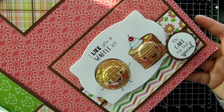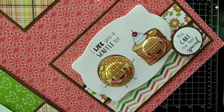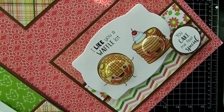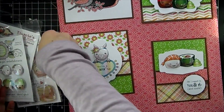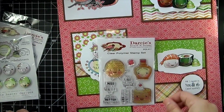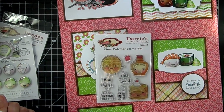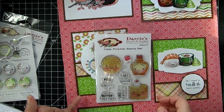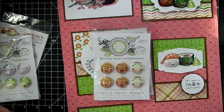Here's another cute one: 'I Like You a Waffle Lot' and 'You Cake Me Feel Special.' You get pancakes and waffles, and they use tin pins too. The stamp set includes waffles, maple syrup, a maple leaf, and pancakes. Sentiments are: 'You Cake Me Feel Special,' 'I Miss You a Waffle Lot,' 'We're Better Together,' and 'I Like You a Waffle Lot.' That set is called Waffle Lot, and it has coordinating tin pins as well.